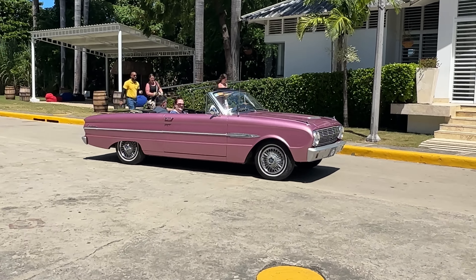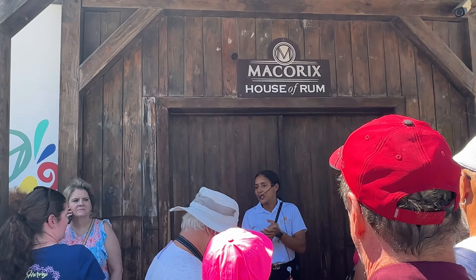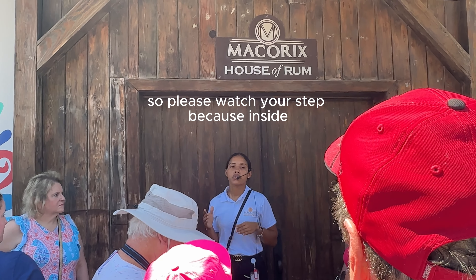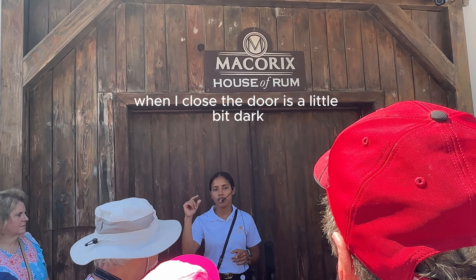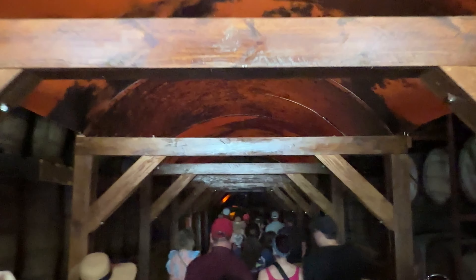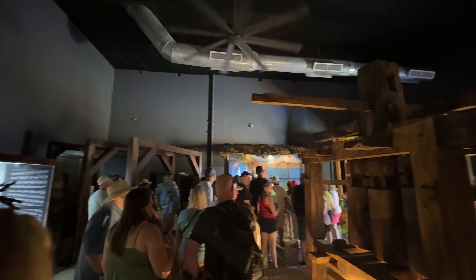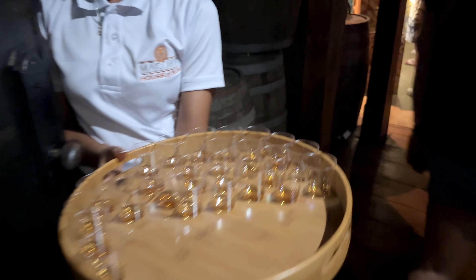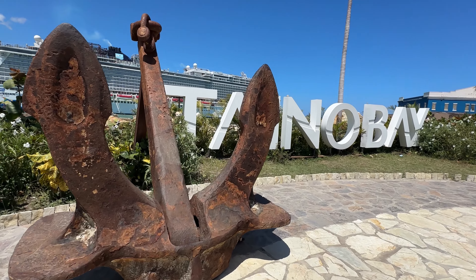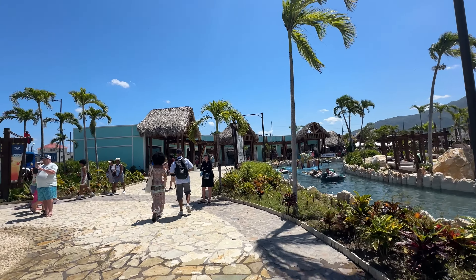Carib Tours saved the best for last — the final stop was the Mccorex House of Rum for some rum tasting. Right out front you can jump in a classic drop-top for a cruise around the city for a fee. Inside, we toured the aging warehouse — it was very dark and felt like we were in an Indiana Jones movie. We watched a short film about the history of the company, then were led into what I call the party room, where they passed out six different rum samples. I could only do three — I'm a proud lightweight. The rum tasting was the last segment of the tour before we headed back to Taino Bay.